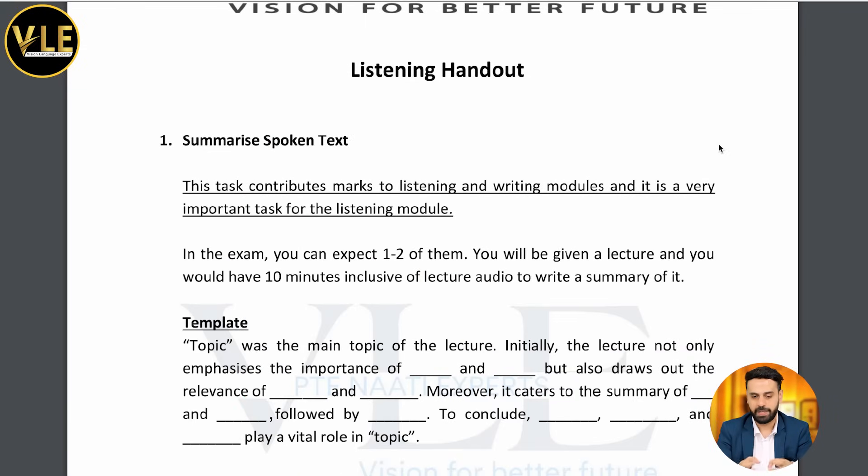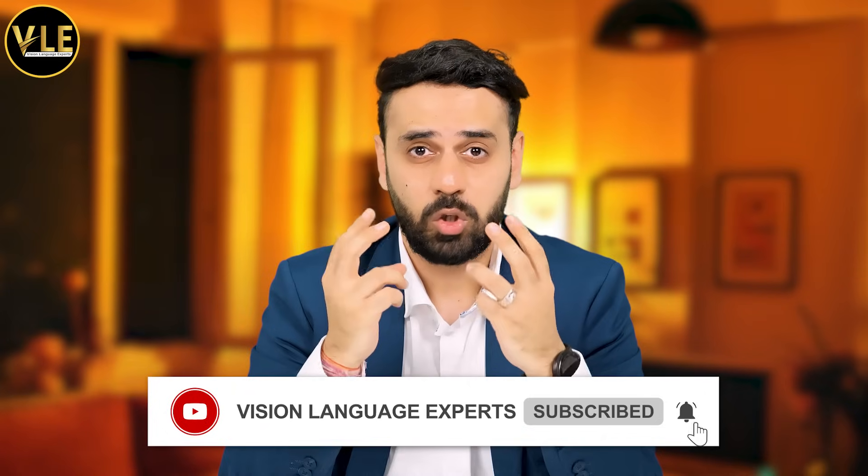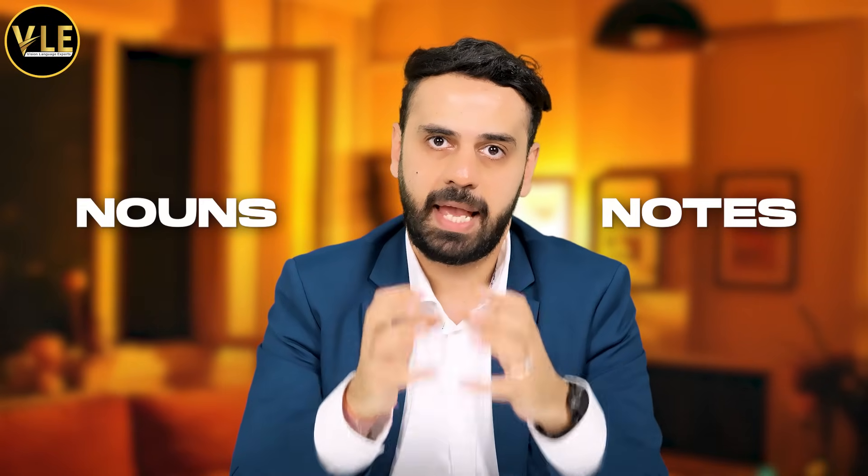For summarize spoken text I used the template shown on screen. I got two summarize spoken text questions and used the same template, but I made sure I was focusing more on nouns. When it comes to summarize spoken text, you have to focus on two components specifically when proofreading: spelling and grammar. I wrote my answer in around six minutes and then had approximately three minutes to proofread. You have to be very quick because you only have 10 minutes inclusive of the lecture audio. Focus on the notes and focus on the nouns. When I was not getting big phrases, I used two single words, but both of them were nouns — so make sure when you use single words they need to be nouns as well.